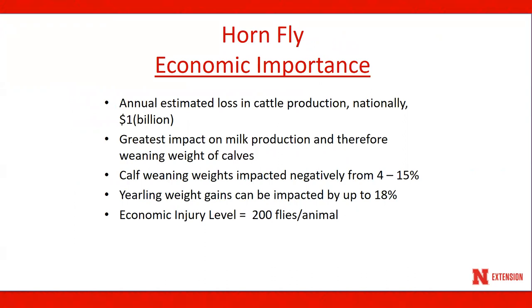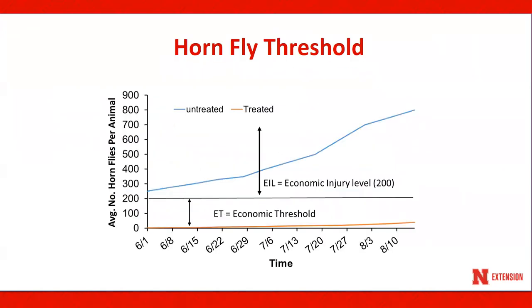Hornfly impact on calf weaning weights can vary from 4 to 15 percent. Yearling weight gains can be impacted by as much as 18 percent. Hornfly impact is measured by the economic injury level, which is defined as the lowest pest population density that will cause economic damage equal to the cost of treatment. The economic injury level for hornflies is 200 flies per animal, and fly control should be implemented if the economic injury level is exceeded.